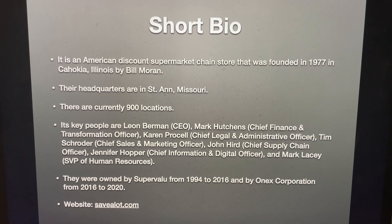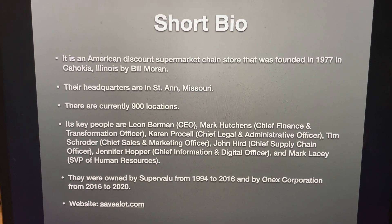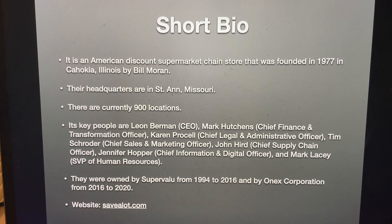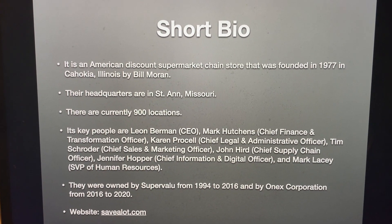Here's some background in case you don't know what Save-A-Lot is. It is an American discount supermarket chain store that was founded in 1977 in Cahokia, Illinois by Bill Moran. Their headquarters are in St. Ann, Missouri, and there are currently 900 locations.